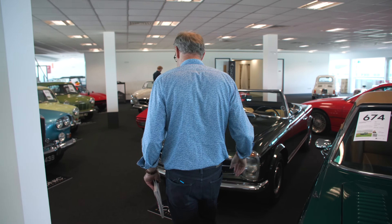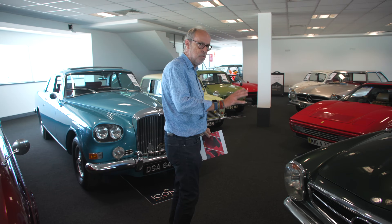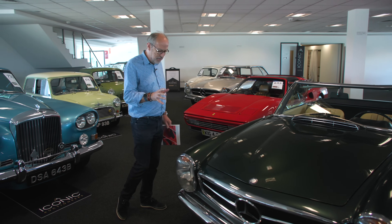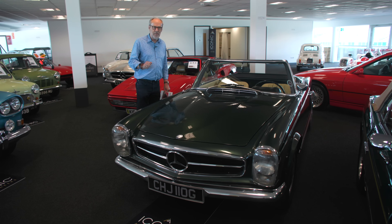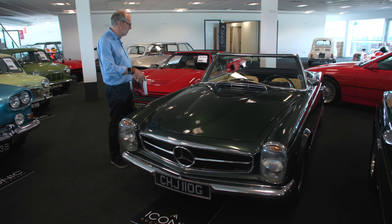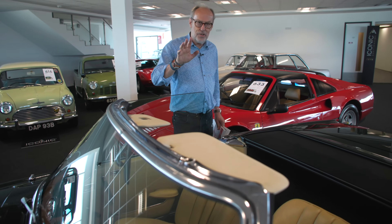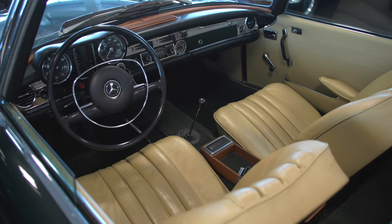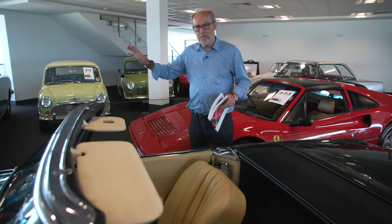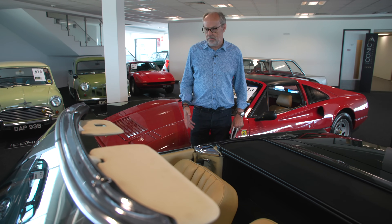There's a Jensen Interceptor convertible here - 1974, guided at £60,000 to £70,000, just been restored. Two big Bentleys as well. But what I really want to show you is this Mercedes Pagoda. I love the shape of this - they're not great to drive and have a peculiar automatic gearbox. But this one is a 1969, it's lived in Portugal and actually has the manual gearbox, which transforms these cars. It's a lovely green metallic colour with tan interior. Guided at £50,000 to £60,000, which seems reasonable value.